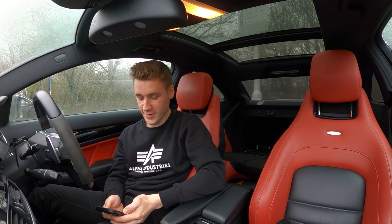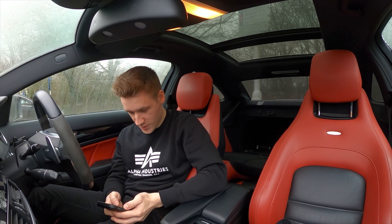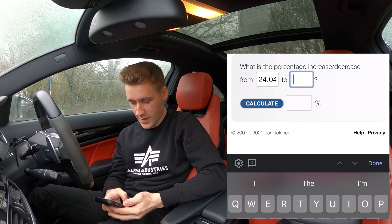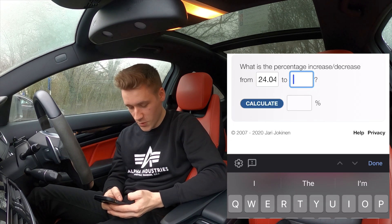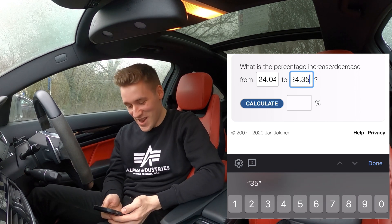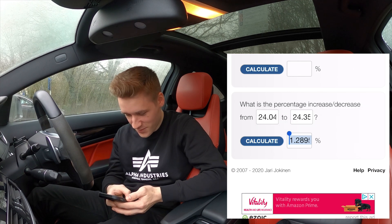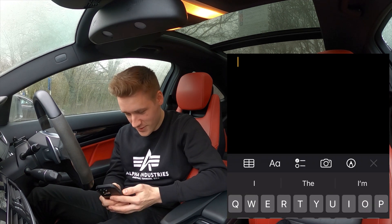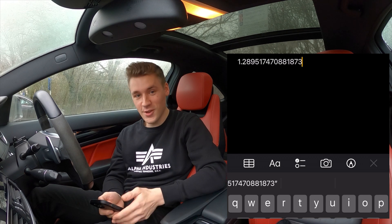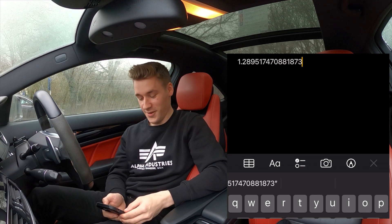Now I have both MPG figures I'm using a percentage calculator. Heated seats on gave us 25.40 MPG compared to heated seats off at 24.35 MPG. Let's calculate... the result is about 1.289 miles per gallon — so nearly 1.3 miles per gallon difference. Wow.